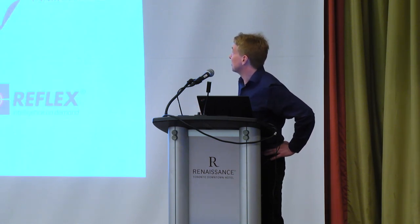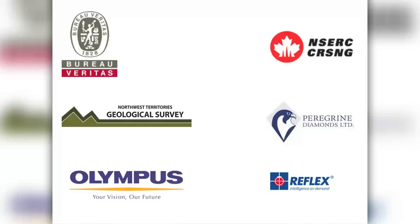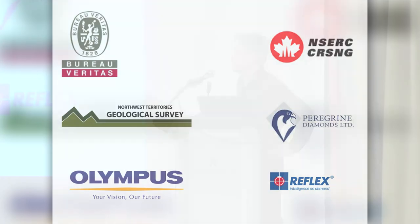I'd like to say thank you to all the various people who support me in my research effort: Bureau Veritas and NSERC, who pay for my livelihood; the Northwest Territories Geological Survey and Peregrine Diamonds, who supplied us with access to the actual kimberlite pipe just to the south of Akati; and Olympus for the loan of the instrument and Reflex for the software to run it with. Thank you.